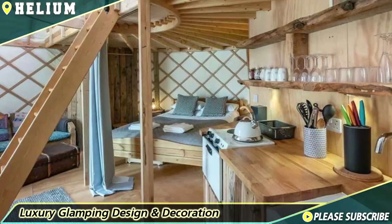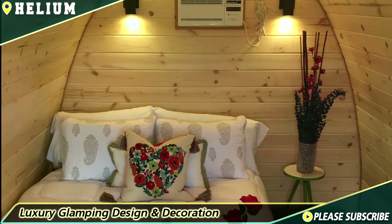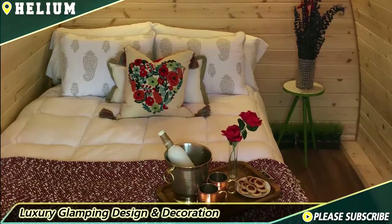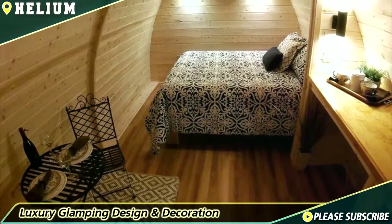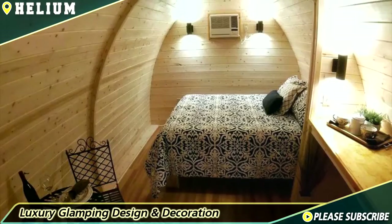Number three: add some cozy lighting. From the tiki torches from your last year's Hawaiian-themed barbecue to outdoor string lights hanging from your trees, your ambient lighting should be soft yet abundant. Just by adding twinkle lights at the top of the inside of your tent, you can create the feeling of a starry night, even if your backyard has a lot of light pollution.